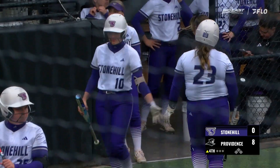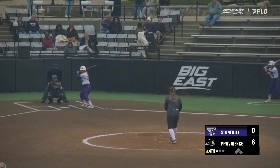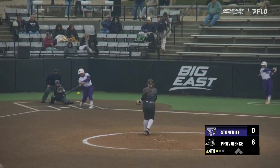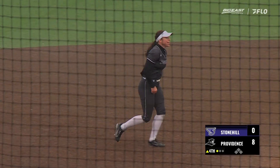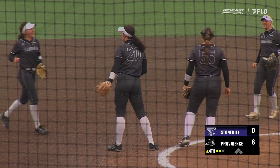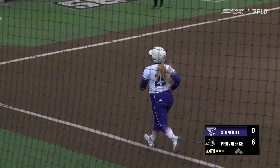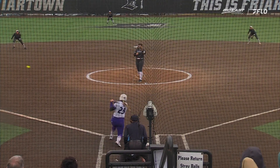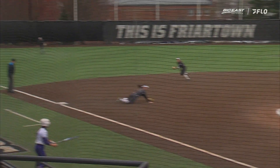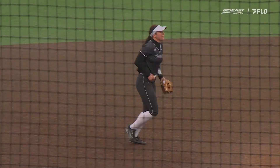Strikeout number two in the afternoon for Walter — out number one here in the top of the fourth. First pitch fly to third, and what a great snag by Cameron Dunn — about a half-step over to her glove side, extended and made the play. Out number two. Perfect positioning there for Cameron Dunn.